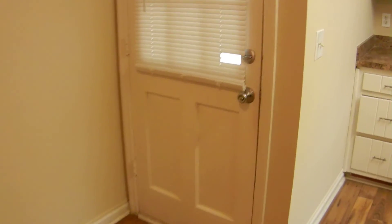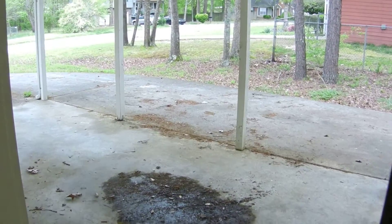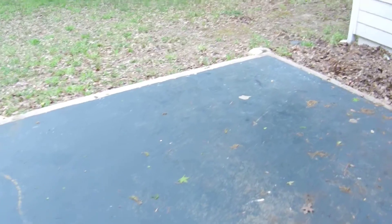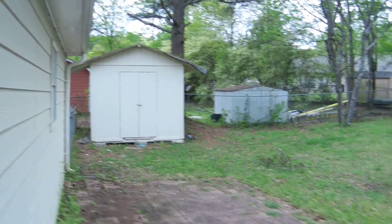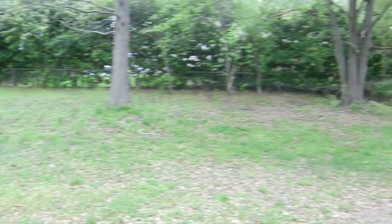This door leads out into the carport. If you're looking for a home in Powder Springs and you like this home and would like more information, you can get more information at TrustBravo.com. This door leads out into the back where there is a patio within a fenced yard and outbuilding. We thank you for watching. Have a great day.